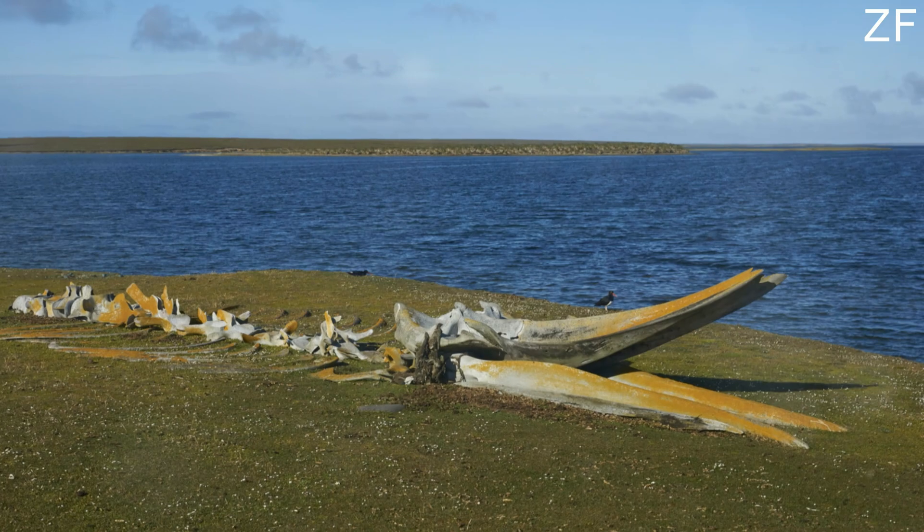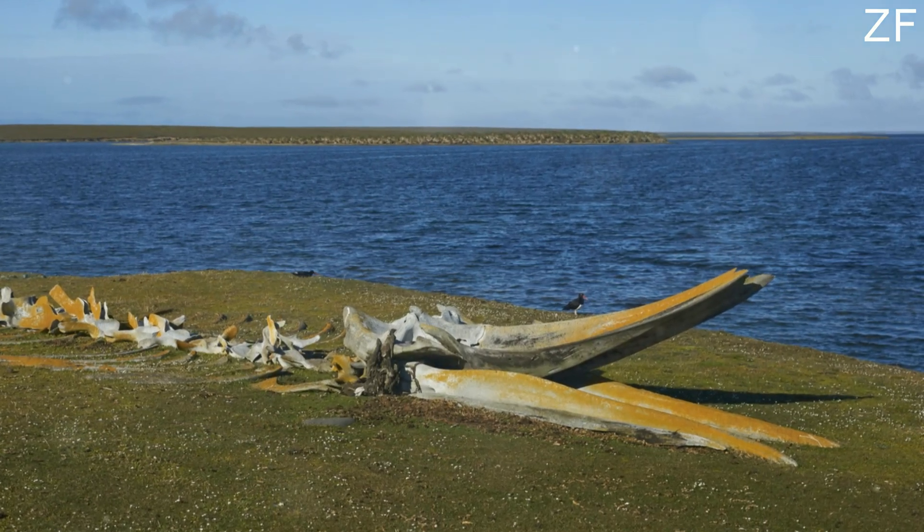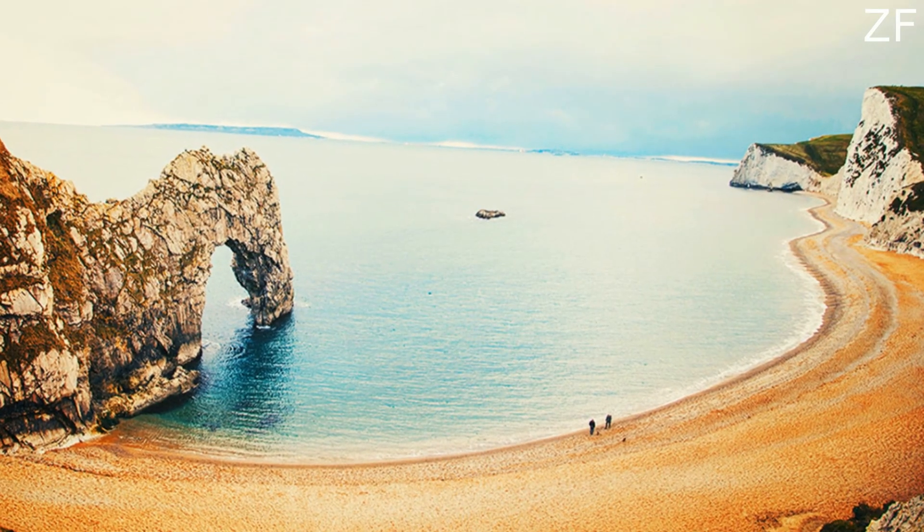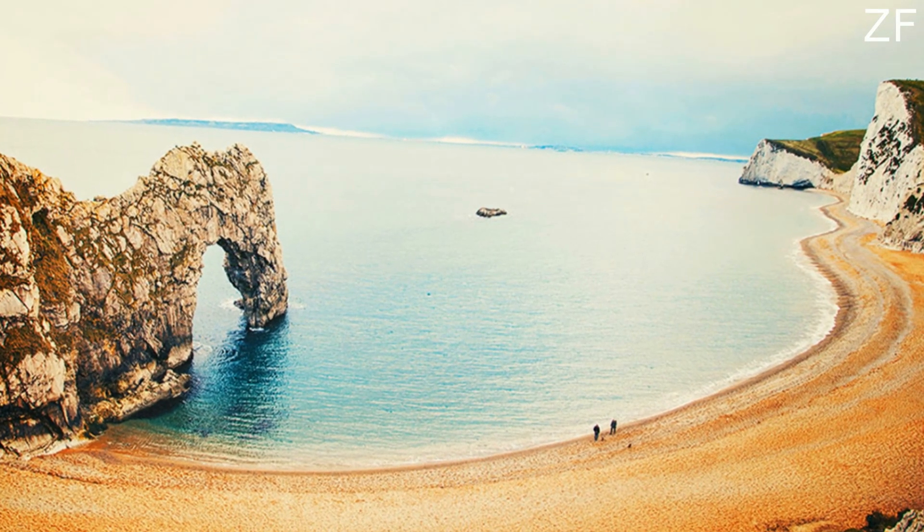What exactly are you looking for? Do some homework on the types of fossils common to your chosen beach — this will help you spot promising areas. Remember, only collect what you need and leave some for others to discover.